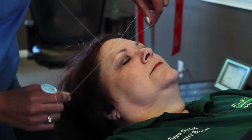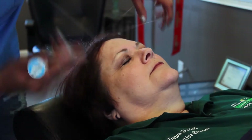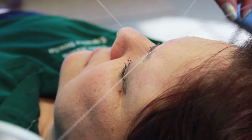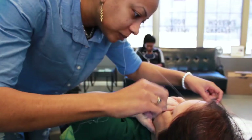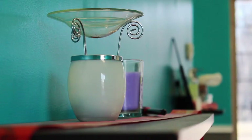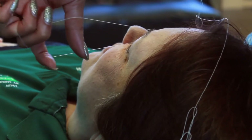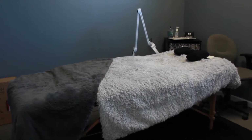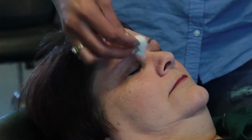Eyebrow threading shapes the eyebrows using a cotton thread. It's a gentle and sanitary way to remove unwanted hair and the results are fantastic. Along with threading, Gemini Day Spa provides facials, skin peels, eyelash extensions, and eyebrow bleaching. The spa has three ultra comfortable treatment rooms with the finest spa linens and equipment. They are ready to give you a relaxing day and make you feel refreshed and revived.